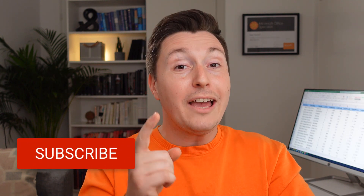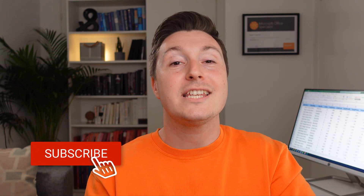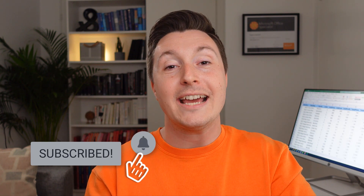Pretty annoying, right? Did you like the first two methods? Please consider subscribing to the channel so you don't miss out on my next videos.